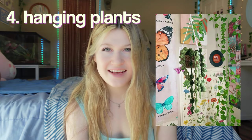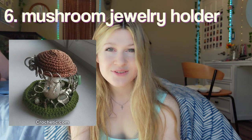A hanging plant. These have been around for a while, and I actually have a couple of these in my room — I think they're a great addition, especially if you can't keep real plants alive like me. A sun pillow. A mushroom jewelry holder — I've seen people make these out of clay, so I guess this is like the yarn version of that. A spider web for either the corner of your door or the top corner of your room.